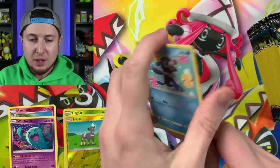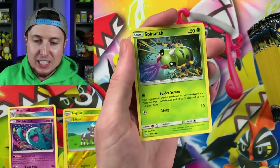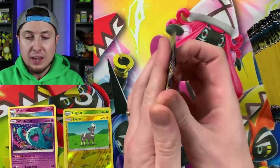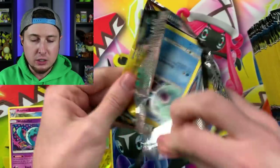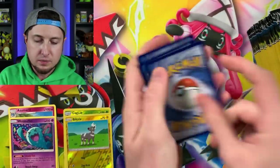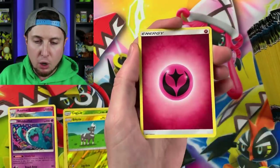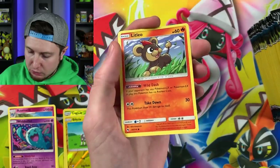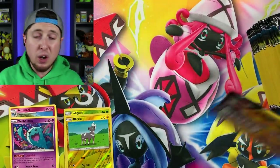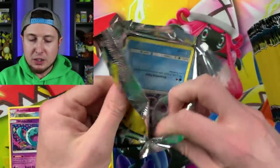All right, here we go — we have a Popplio, a Corsola, and a Spinarak. I do have the trailer for this two-part series up currently on my channel if you want to check that out for a nice little sneak peek. Popplio, an Energy, and a Litleo. I don't think we've missed any rares — no, we have not. No ultra rares yet, but that doesn't mean there's not one in here.